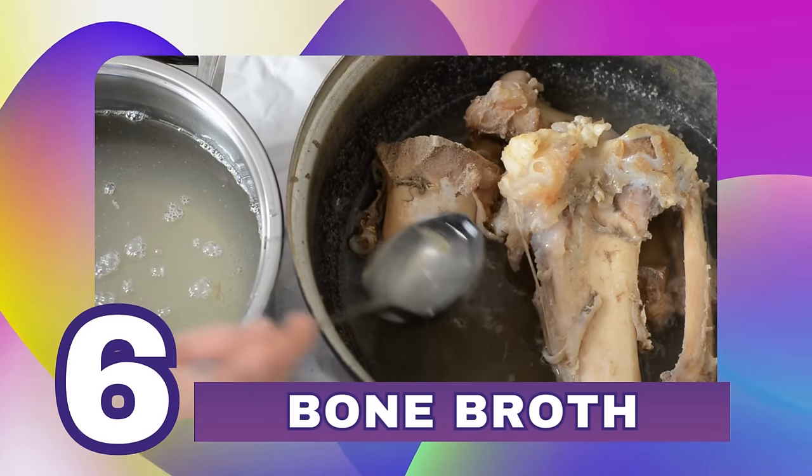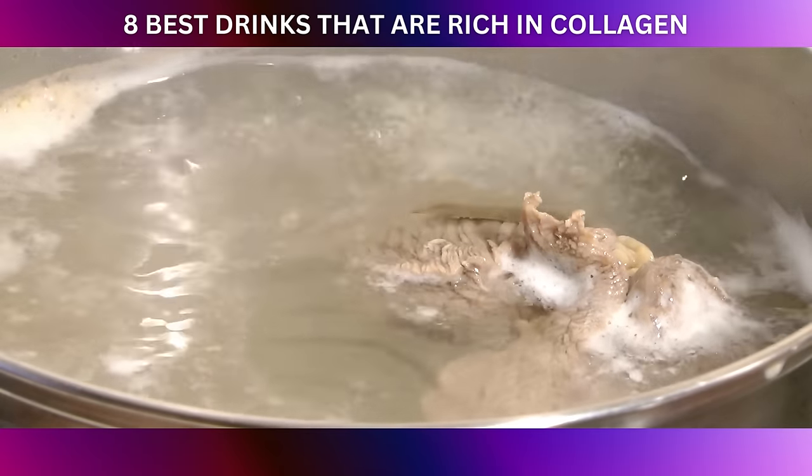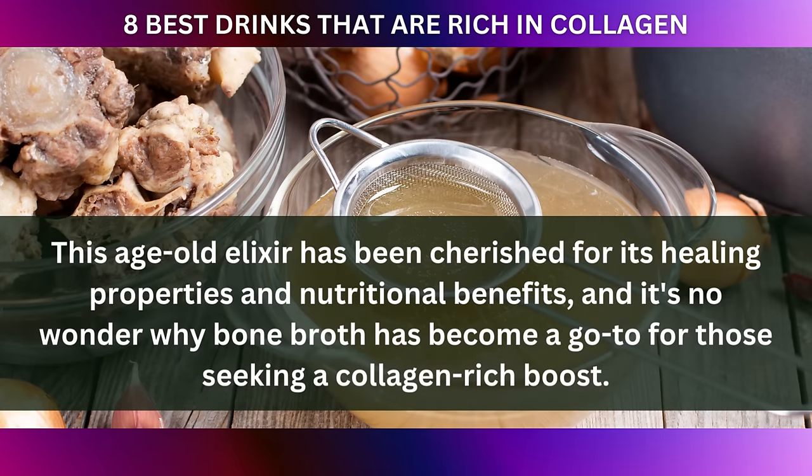At number six: bone broth. There's something soothing and deeply nourishing about a steaming cup of bone broth. This age-old elixir has been cherished for its healing properties and nutritional benefits, and it's no wonder why bone broth has become a go-to for those seeking a collagen-rich boost.